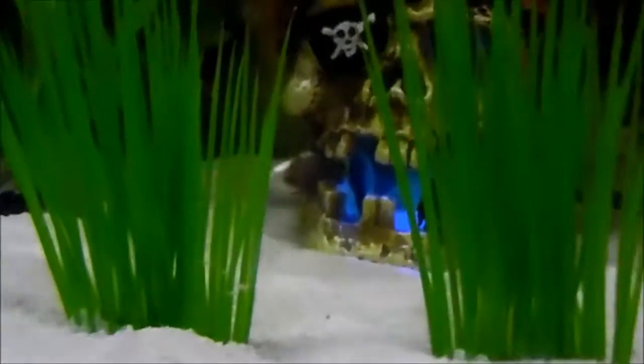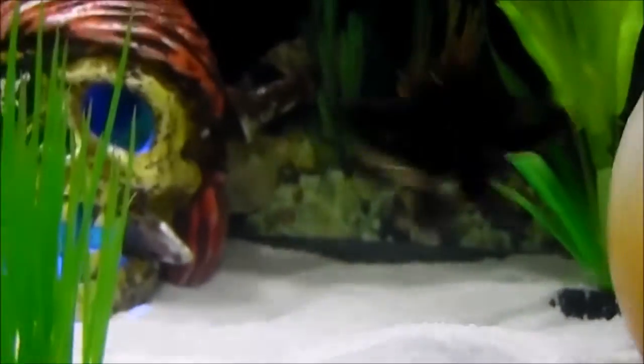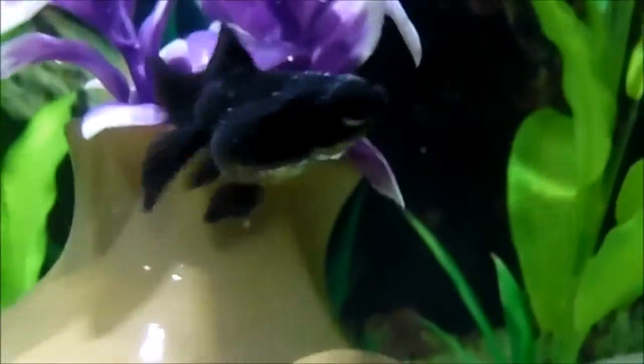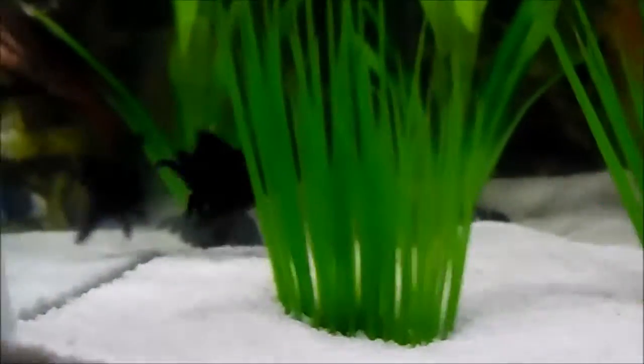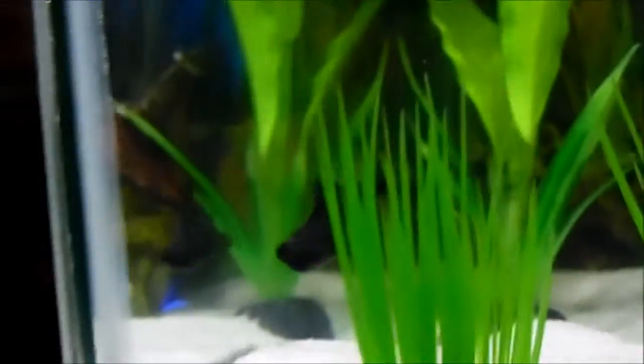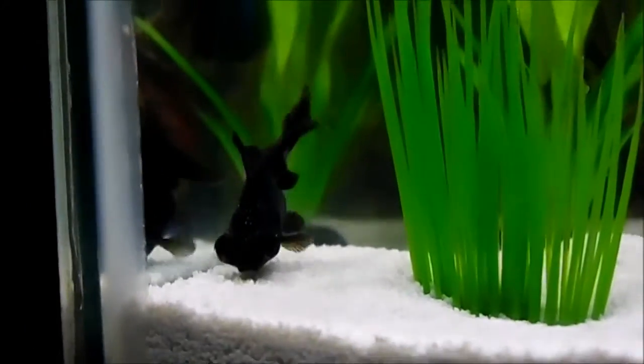I got her from PetSmart and she was only about three grams when I bought her. She is seriously the cutest tiniest thing ever and she loves to dig in the sand, which is why she has these white spots all over her. She's also the only goldfish I have that actually likes to be filmed, which is really funny.